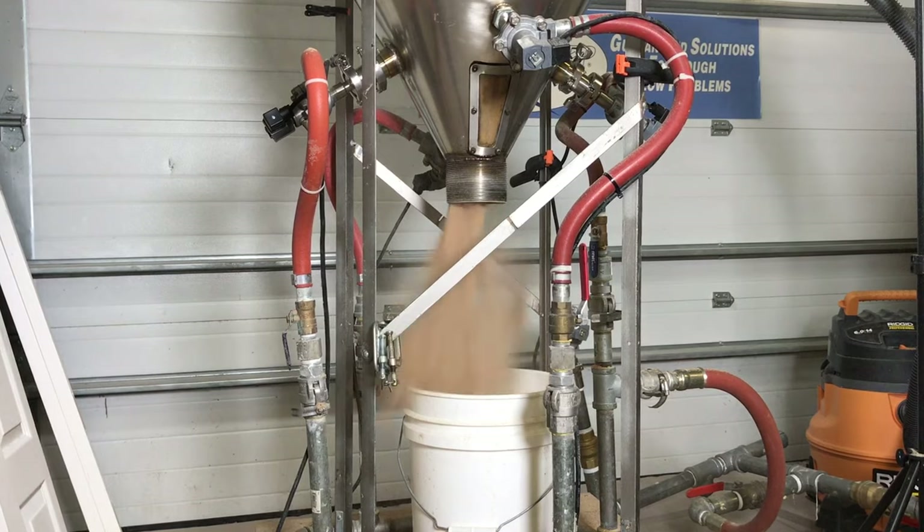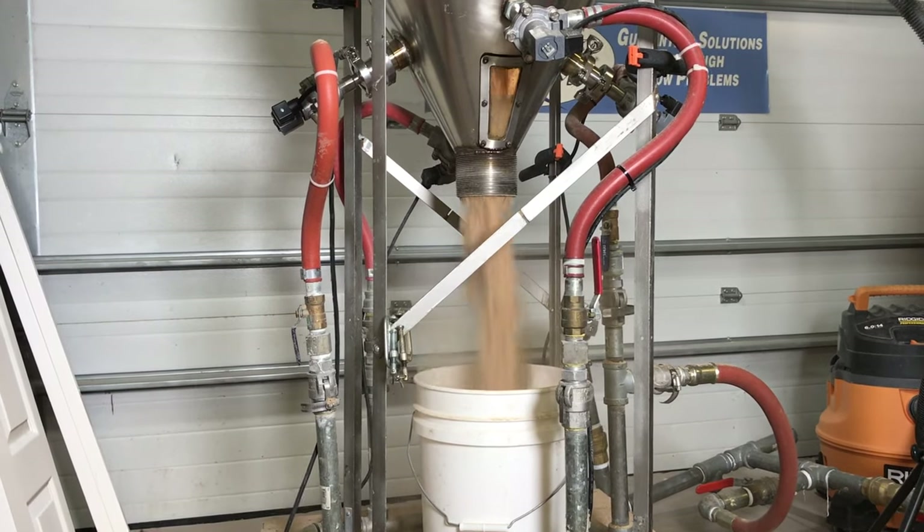It flushes mixers, ribbon blenders, and hoppers until they're completely clean and ready for your next batch.